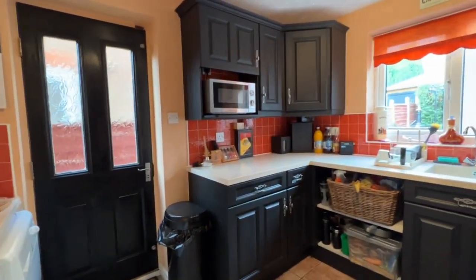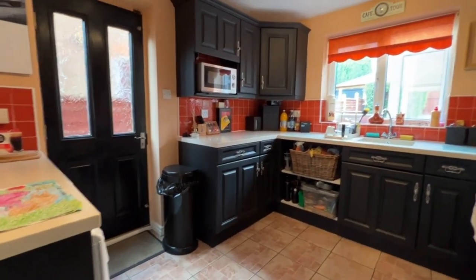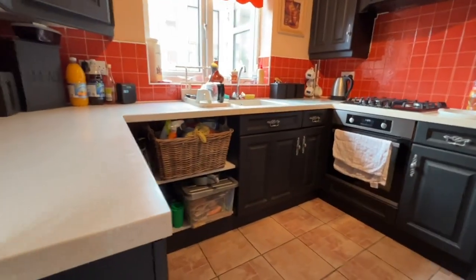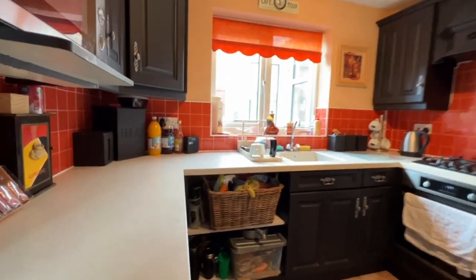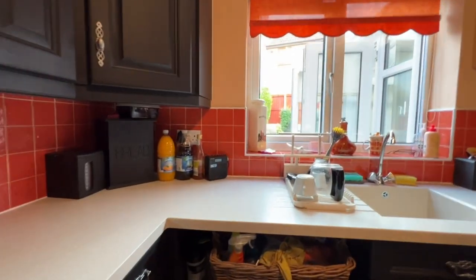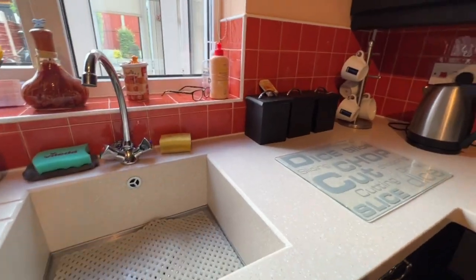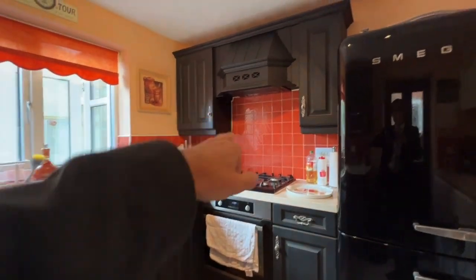The kitchen can be accessed from both the reception hallway — at the end of the hall if stepping in through the front door — or through the dining room as we've just done. The first thing I want to show you is these Corian work surfaces — look at that, absolutely gorgeous. High specification Corian work surfaces which extend into the drainer and then into the sink with the mixer tap. There's an oven, grill, four ring gas hob with extractor over, and ceiling spotlights.